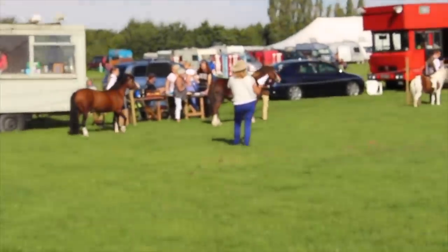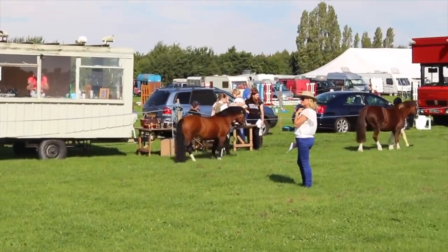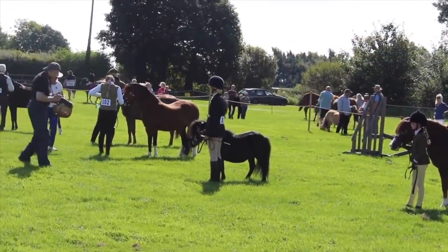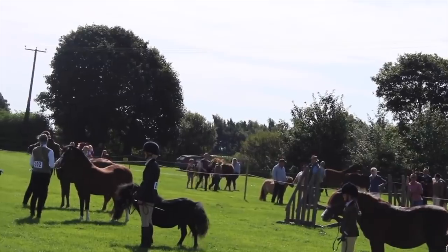The third thing is that at our first in-hand show with her, she actually reared three times, nearly kicked me in the face, but we still managed to come fourth — which was kind of a miracle.